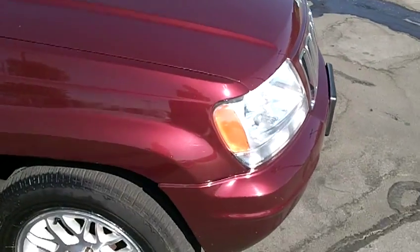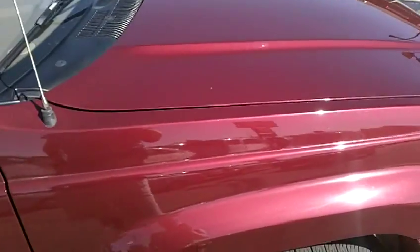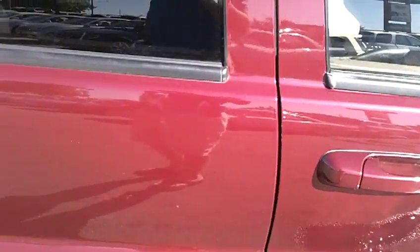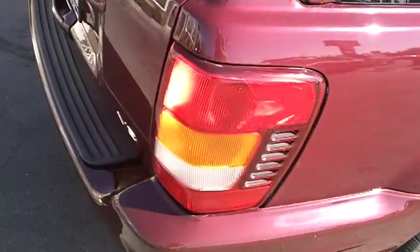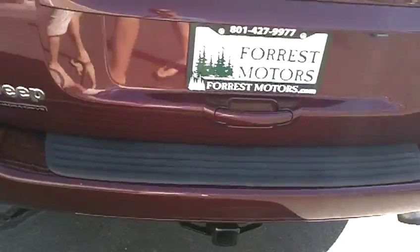I'm going to first walk around the exterior of the car. It's a very attractive metallic, kind of a burgundy red, and the paint's in great condition. Right side of the car has no major dings, dents, scrapes, or deep scratches. Rear bumper and tailgate also in beautiful condition, very clean.